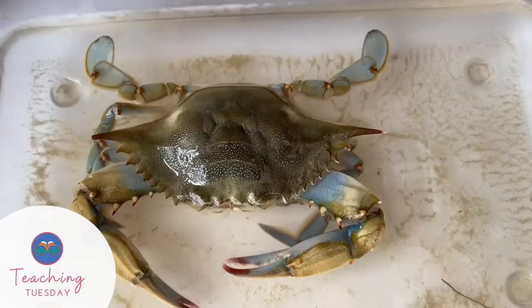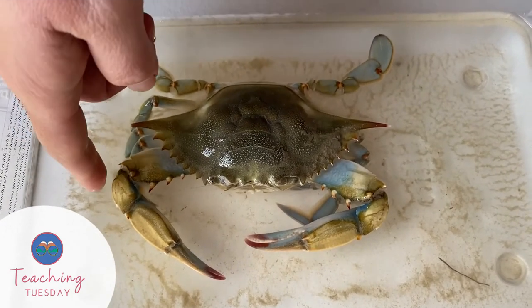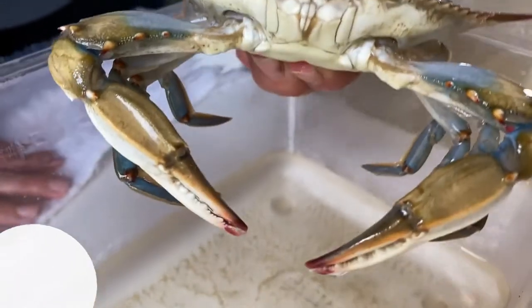This crab species has distinct features that aid in its survival. For one, they have five pairs of legs, with the first being strong pinchers that help defend themselves from predators and are used to forage.